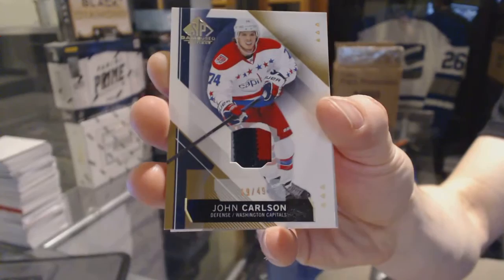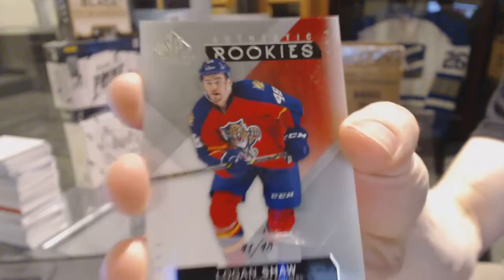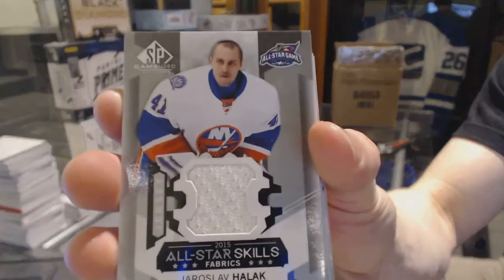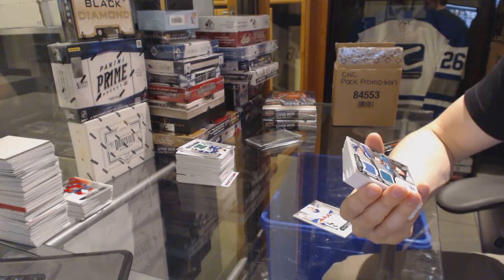We've got a rookie card, numbered 41 of 48 for the Florida Panthers — Logan Shaw. All-star skills jersey for the New York Islanders — Yaroslav Hoa. All-star skills triple jersey, which will be random between the Blues, Sharks, and Wild — Kevin Shattenkirk, Brent Burns, and Ryan Suter.